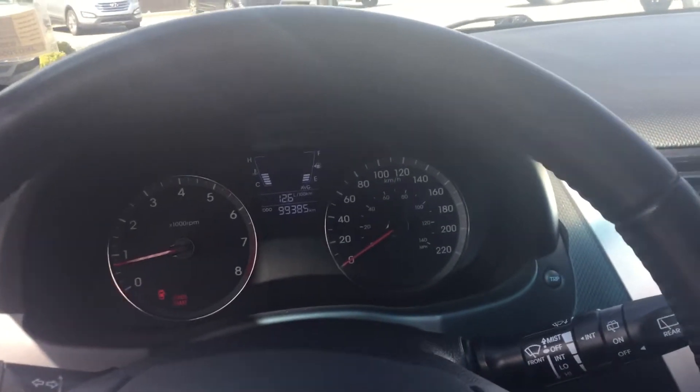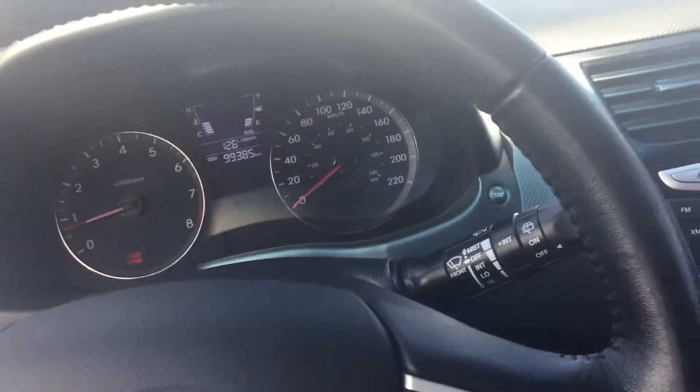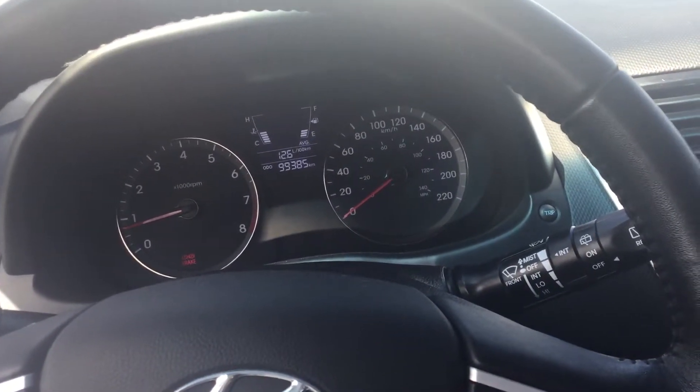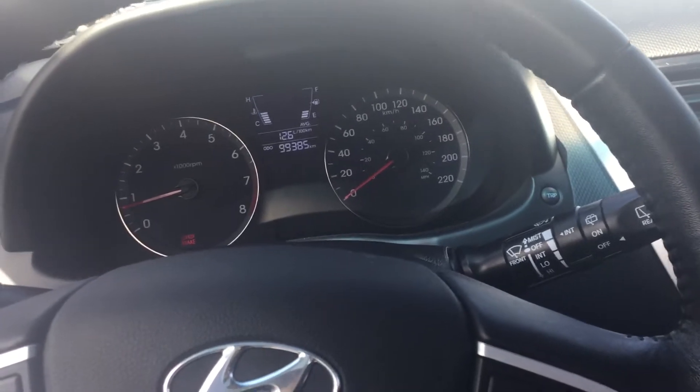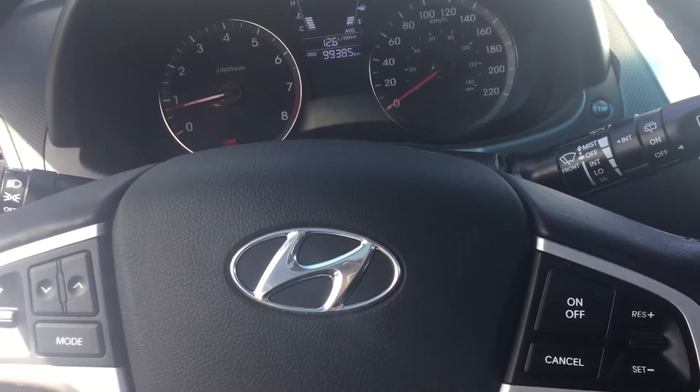The other question you had was about remote start. Remote start is something that doesn't come with Hyundai from the factory, but we can definitely install one — not a big issue. So yes, we can get you a winter tire package and install a remote starter. If you have any other questions, feel free to contact me at 780-371-3700. Have a great day!